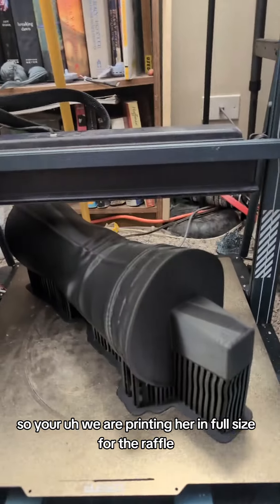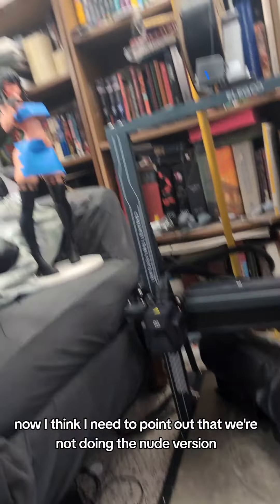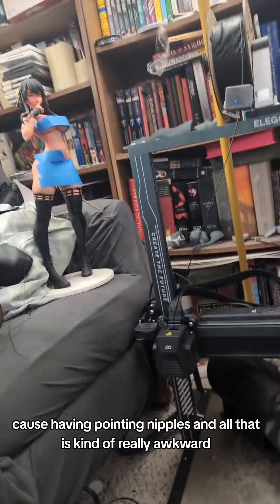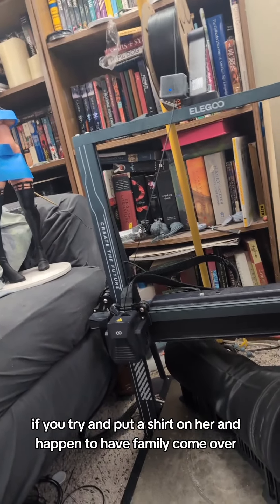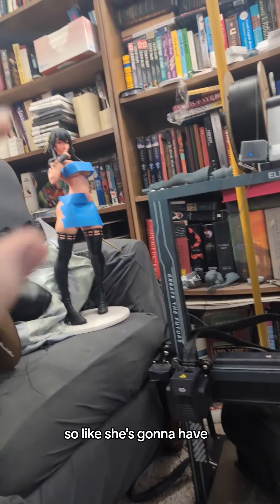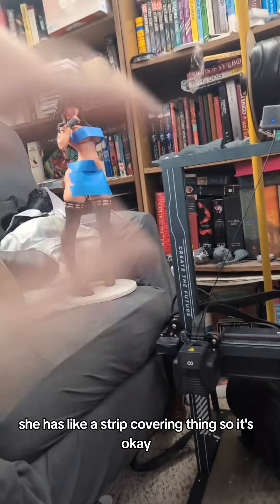So we are printing her in full size for the raffle. I think I need to point out that we're not doing the nude version, because having pointy nipples and all that is kind of really awkward if you try and put a shirt on her and happen to have family come over. So she's going to have — if you go to the Patreon, you've seen the images — she has like a strip covering thing, so it's okay.